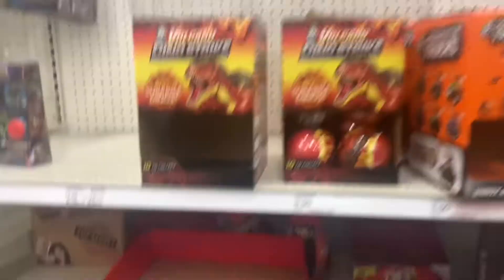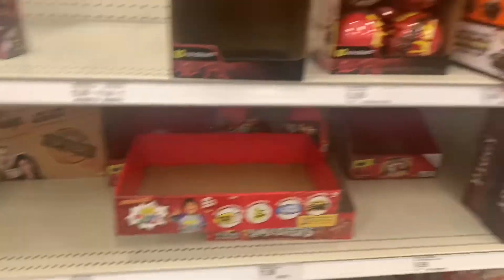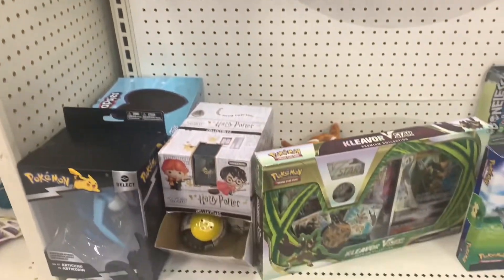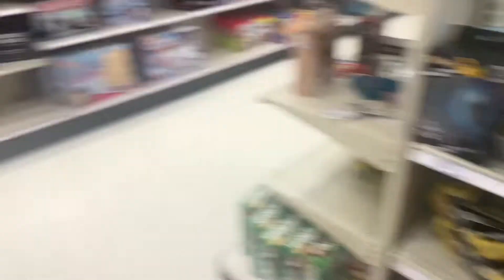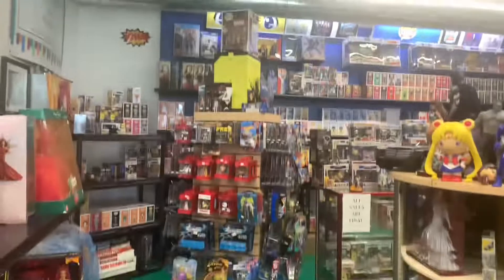I'm showing you this section here where they put all the sort of blind bags and things like that. This section seems to have been cleared out — there are a lot of big gaps. Here's the Pokemon section. A lot of Targets are refurbishing right now and putting a lot of stuff on sale, but that doesn't seem to have hit my Target yet.